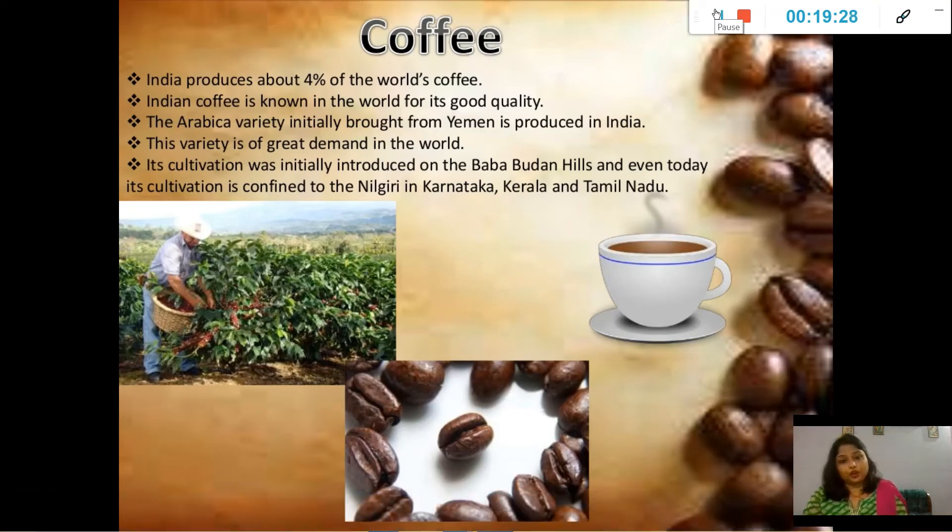Another major crop of India is coffee. India produces about four percent of the world's coffee and is known for its good quality. The Arabica variety, initially brought from Yemen, is produced in India and is in great demand worldwide. Its cultivation was initially introduced in the Baba Bhudan hills and is today confined to the Nilgiris in Karnataka, Kerala, and Tamil Nadu.